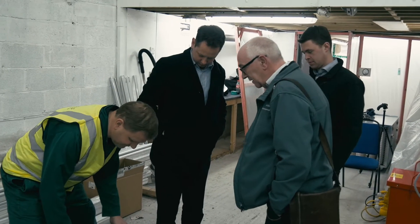For today's demonstration we're joined by Mike Slater, who is an experienced chartered occupational hygienist and a past president of BOHS.